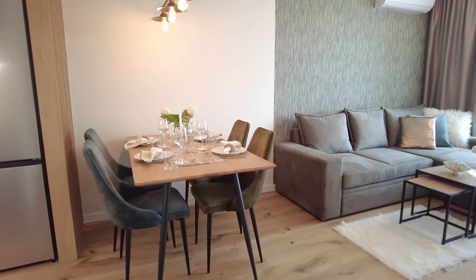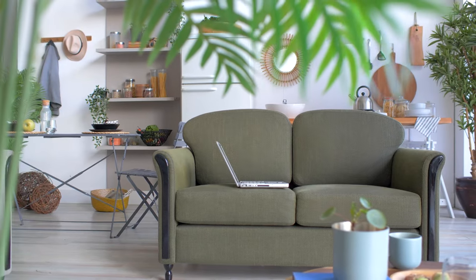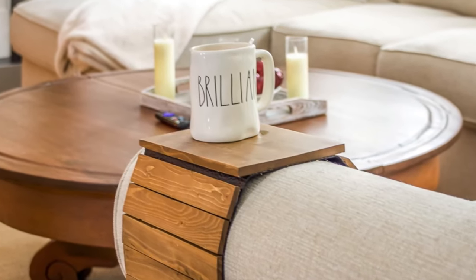Armrest table for sofa. It's not always possible to find the exact furniture that you like in every aspect. Take sofas, for example. There are both very cool and expensive models as well as more affordable versions. But not all of them have convenient tables where you can place a cup of hot tea and snacks while watching a movie. This problem can be solved with special armrest tables for sofas.